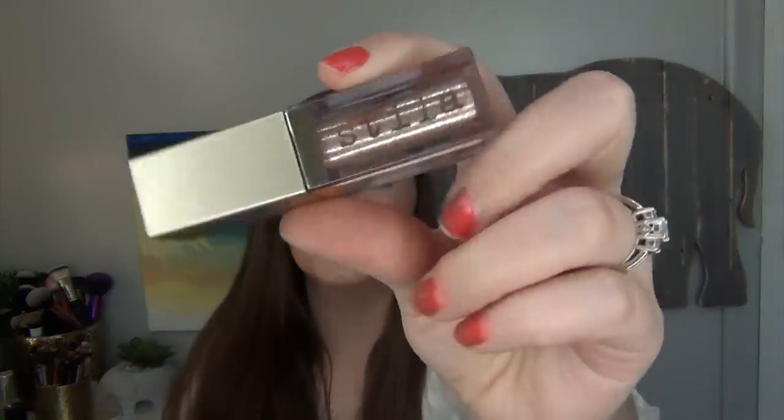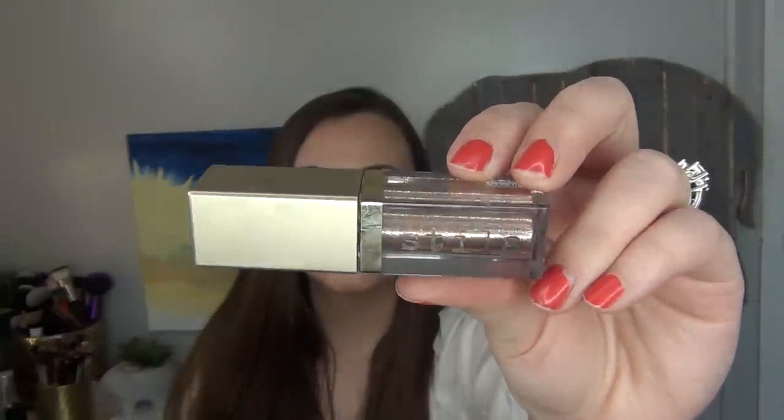For the letter K I have the Stila Glittering Glow in the shade Kitten Karma — this is a full size. I'm sure pretty much everyone has had this. I haven't used it as much as I probably should considering it is a liquid and once you open it it does start drying out, but I'm just enjoying it and using it. I definitely can't wear this to work — it's a little too bold for the hospital — but I do like wearing it for filming and I get a lot of compliments on it.